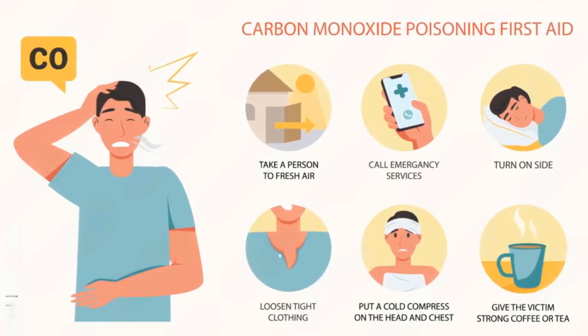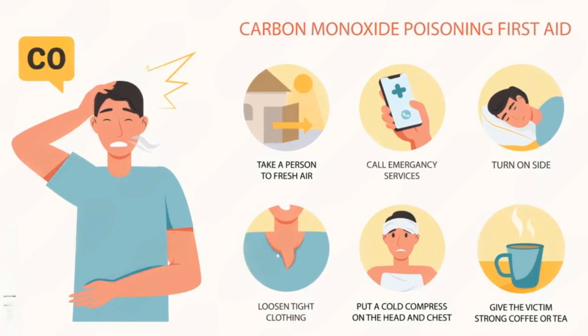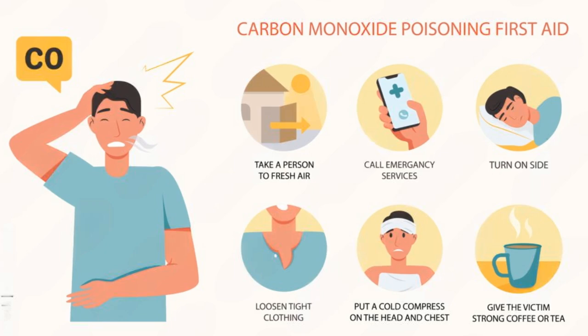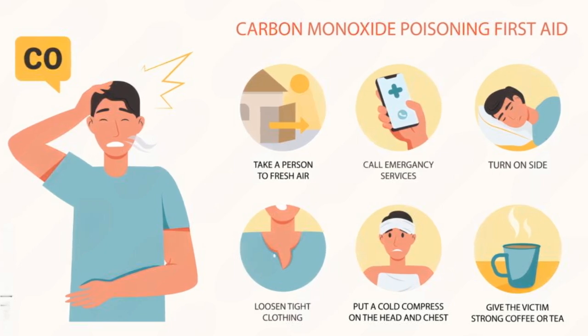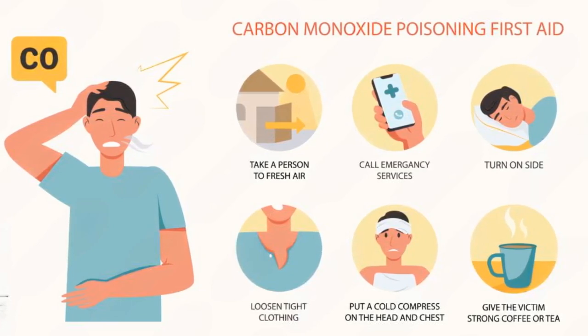Number 8. What should I do if I suspect carbon monoxide poisoning? Immediately leave the area and get into fresh air, and call emergency services. Do not re-enter the space until professionals declare it safe. If someone feels unwell, take them to a doctor or hospital for treatment.